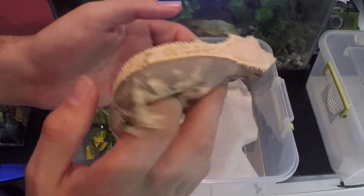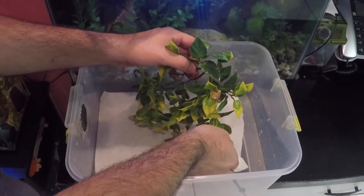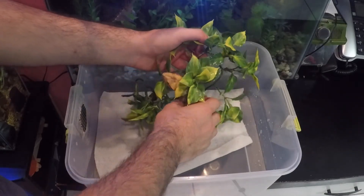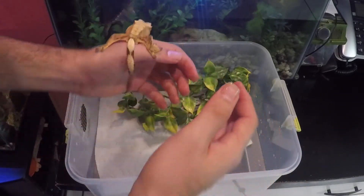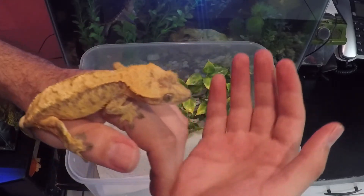Last but not least is this one right here — she actually looks kind of like a tiger. Correct me if I'm wrong, I'm not too sure about the morphs yet. There she is — I think she's a tiger. She's not a full pinstripe like most of the others. That was a good catch! So there you go — my six females.